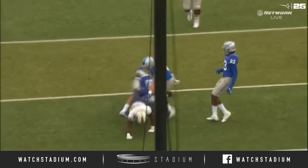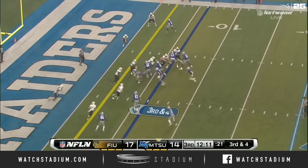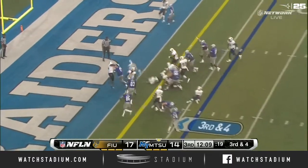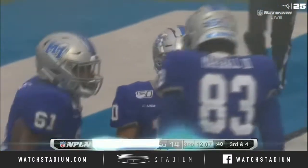He could just pull it down, find a seam. You've got to track these guys down. He's run for 125 yards today, going to add to the total here. Asher O'Hara — the cut. Asher O'Hara hit into the end zone. Touchdown, Middle Tennessee.